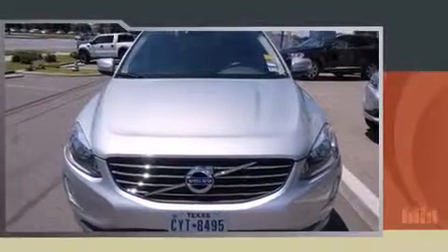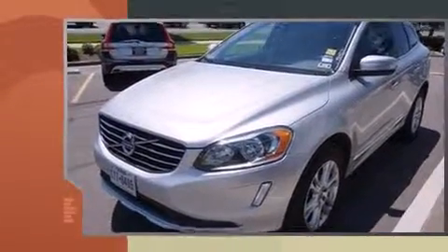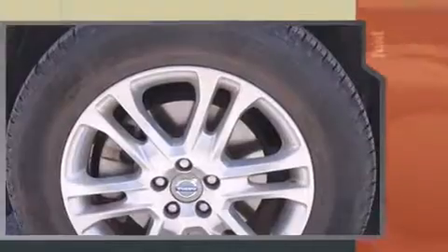Take command of the road in the 2015 Volvo XC60. With just over 30,000 miles on the odometer, this four-door sport utility vehicle prioritizes comfort, safety, and convenience.